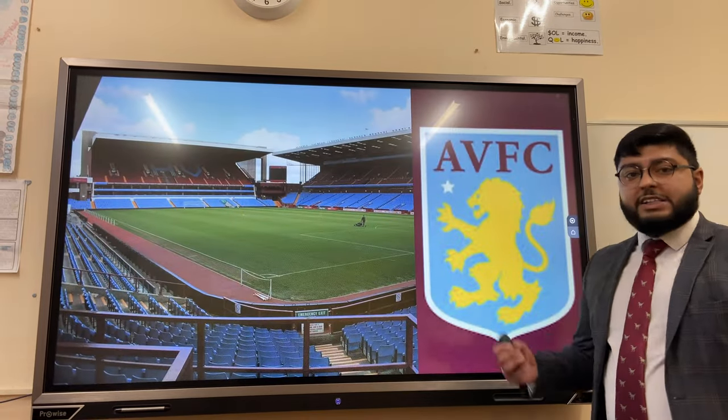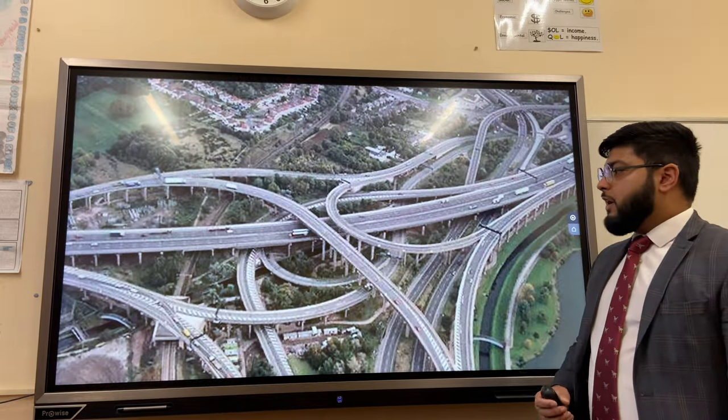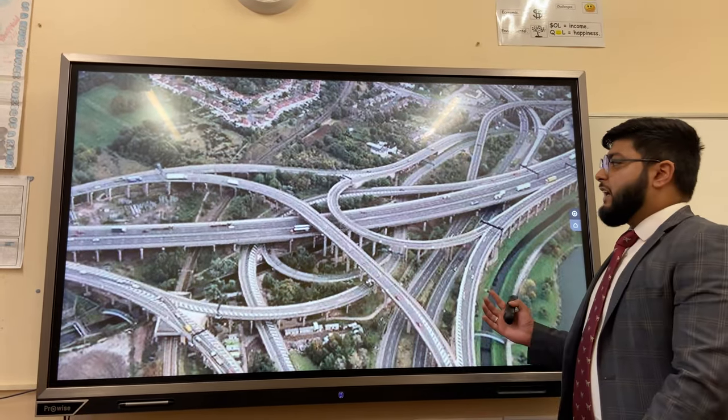Birmingham also has lots of football clubs, including Birmingham City Football Club and Aston Villa Football Club, with large stadiums that have been used for global sporting events like the Rugby World Cup.